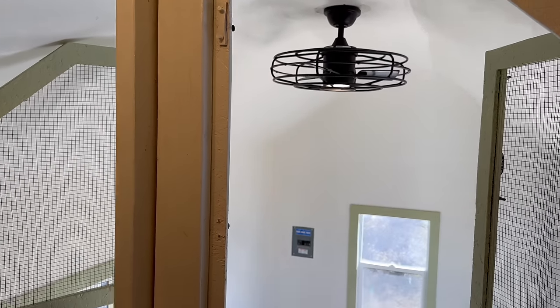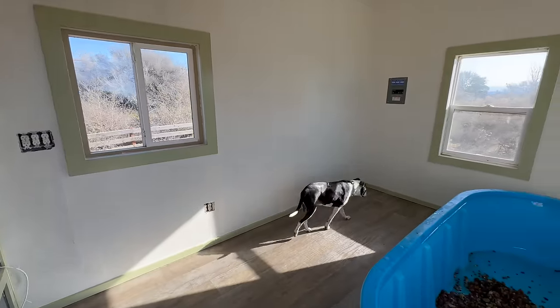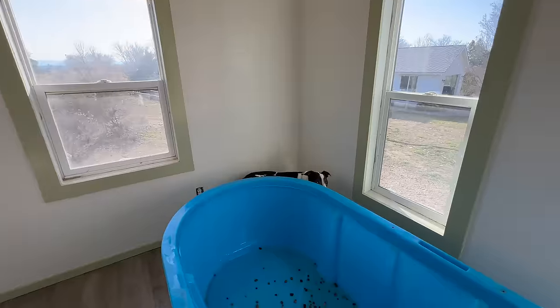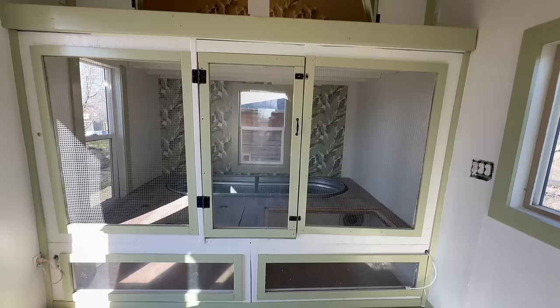My wife picked out the fan - of course she did. Right where Zoe is, that's where our new custom cages are going to be. We can't wait. For the animals who can come back in now, that includes Happy our snapping turtle, Levi the iguana, and our big snakes.